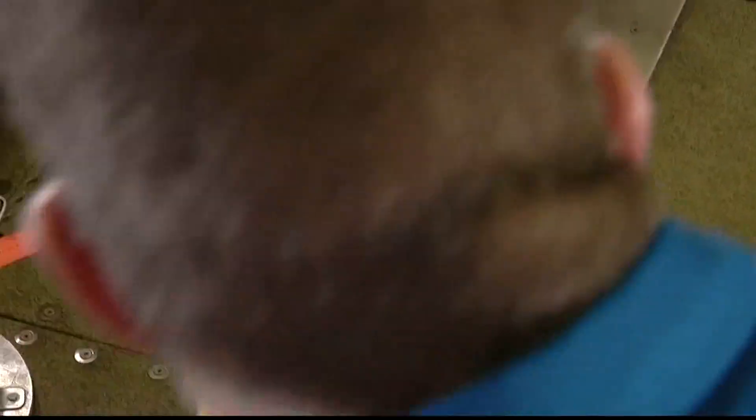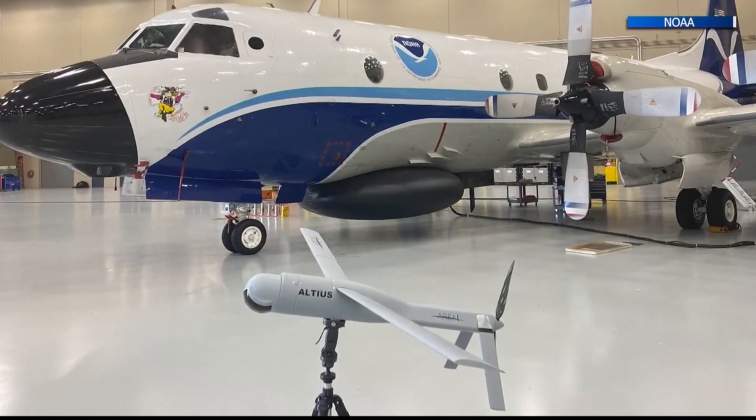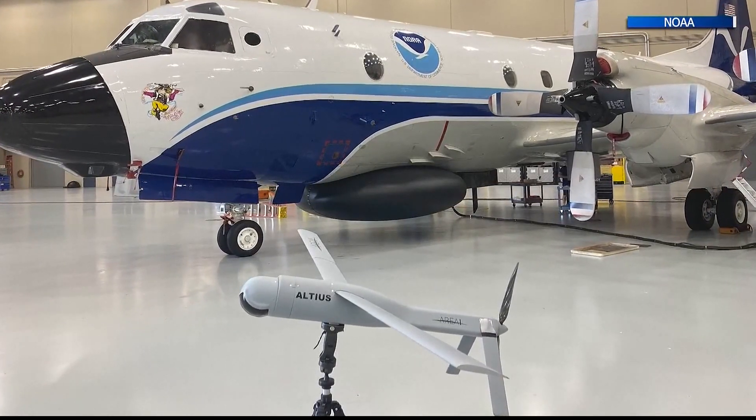Unlike dropsondes, which take a snapshot of the conditions as they fall to Earth, the drones can stay in the air for hours. To be able to fly at those altitudes in and out — it's going to change a lot of what we know about these storms.